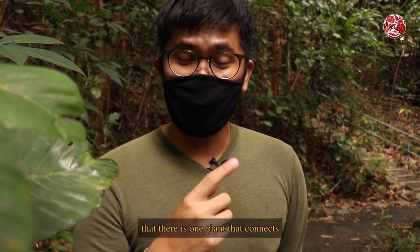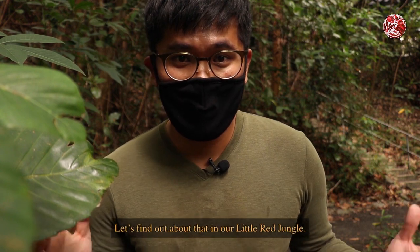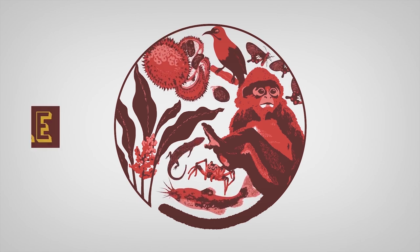You know and I know that there is one plant that connects all Singapore Army soldiers. Let's find out about that in our little red jungle. Now there's so many plants and animals!